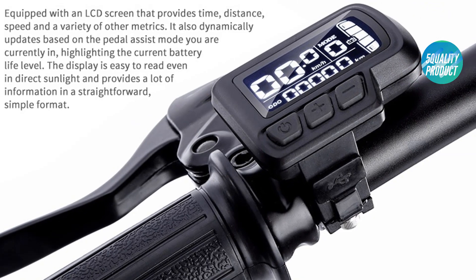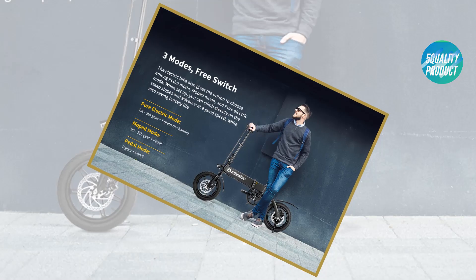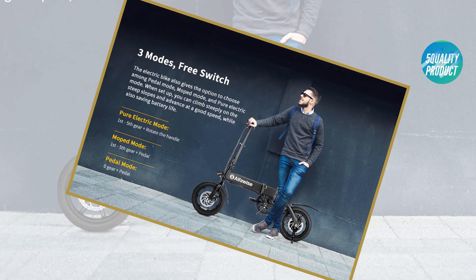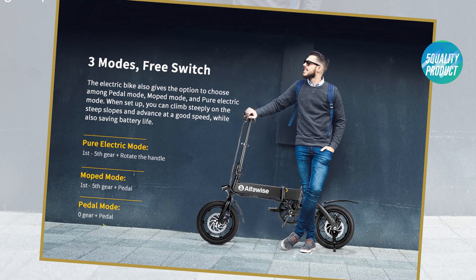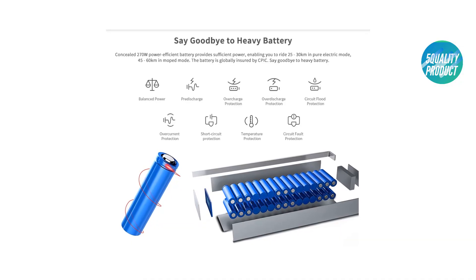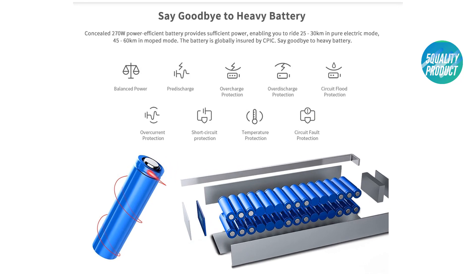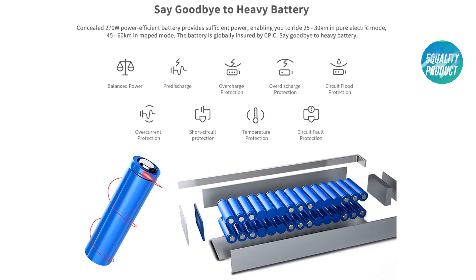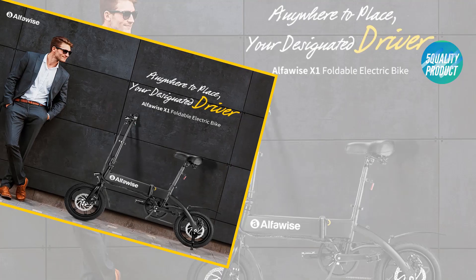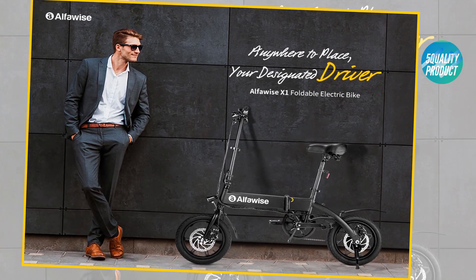Adjustable saddle and handlebar suitable for adults and teenagers. The eco-friendly folding electric bicycle is 100% electric with zero emissions. Three riding modes: pure electric mode, moped mode, and pedal mode — perfect for urban commuters and city riders. Large capacity built-in 7.8 or 10.4Ah li-ion battery for a maximum 30 kilometers in pure electric mode and 60 kilometers in moped mode.